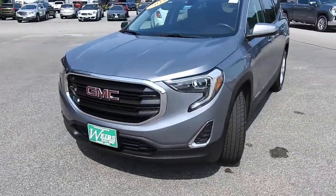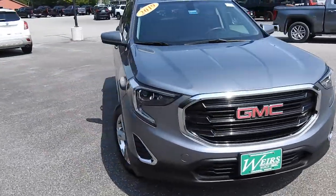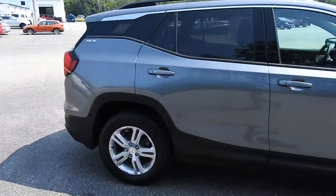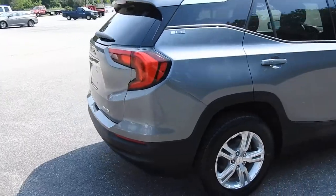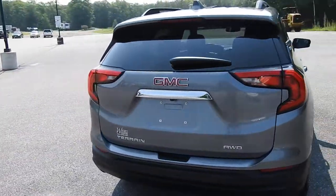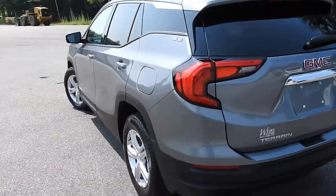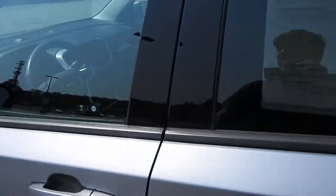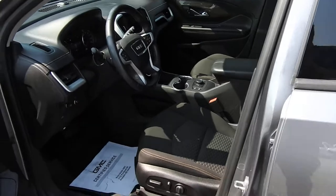Good morning here at Weir's Buick GMC Route 1 in Arundel, Maine. I just want to do a quick walk-around video of this 2019 GMC Terrain SLE all-wheel drive that we have here on the lot. This Terrain is still available — it was a recent trade. It's finished in this very nice satin steel metallic paint and it does have a little over 29,000 miles on it.